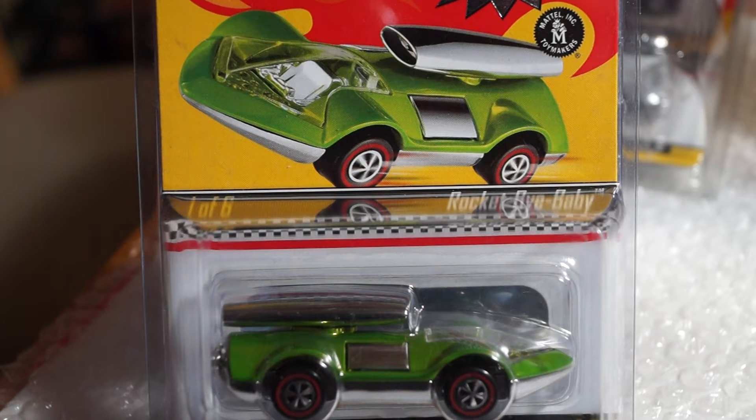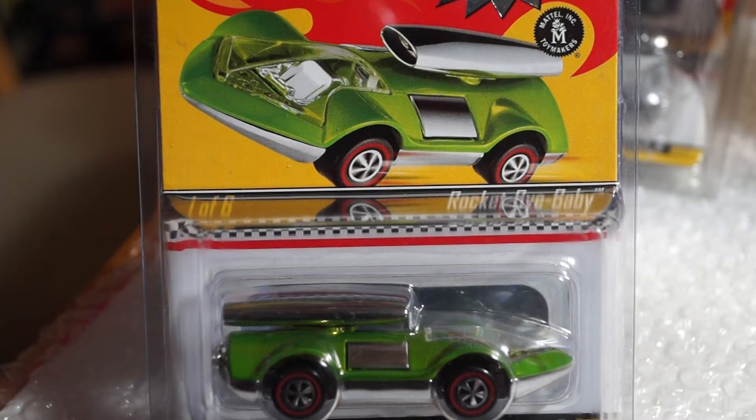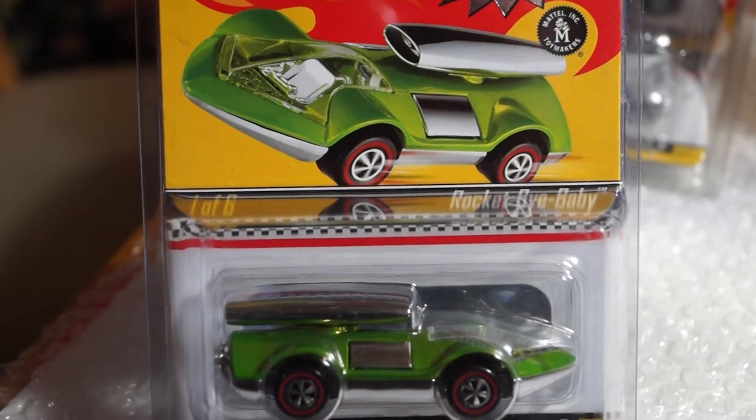Hey, what's up YouTube, it's Mike again. Just want to share this video with you — this is the Neo Classic Series 8. I have the whole set and I'm gonna show you one through six.